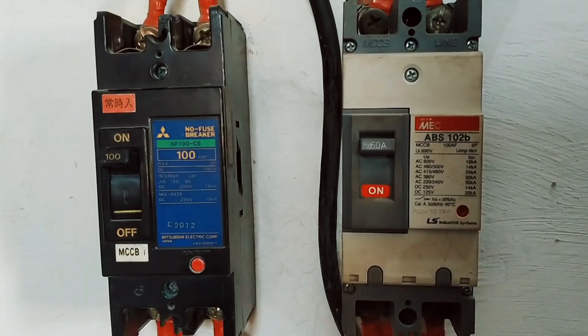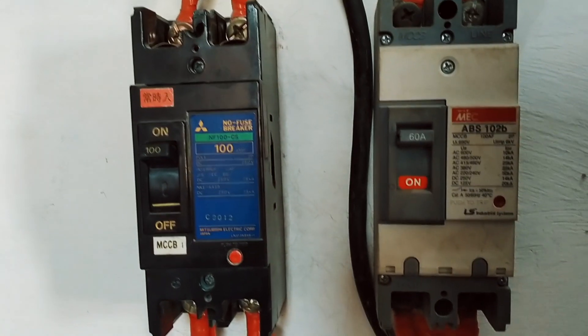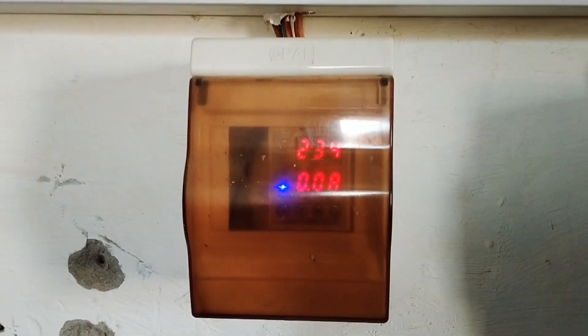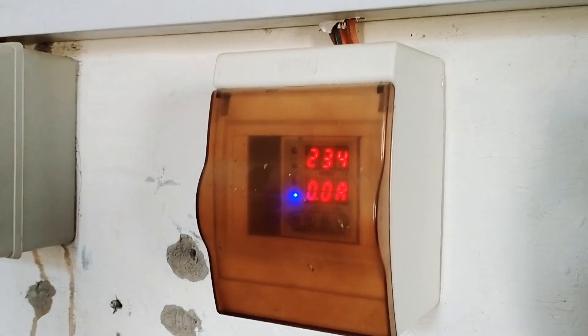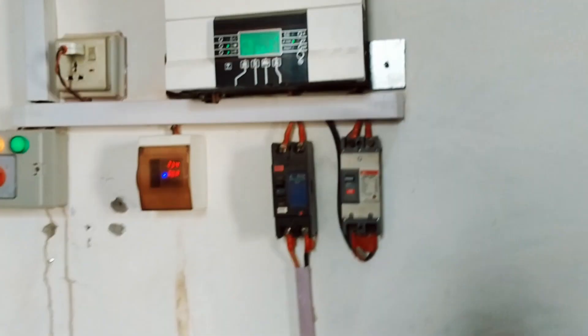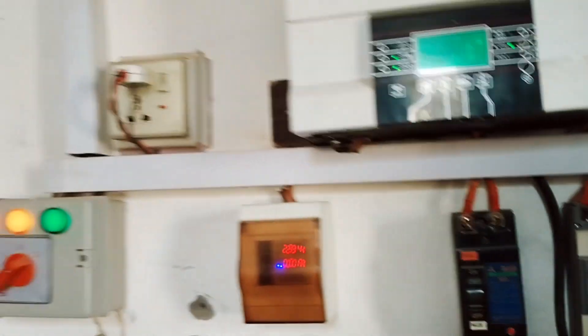The solar breaker is from Honda company and the other is MEC. I have also installed an over- and under-voltage current protection device, and there is a changeover switch. With all these settings, this 1400 kWh result has been achieved with just 6 panels and batteries.